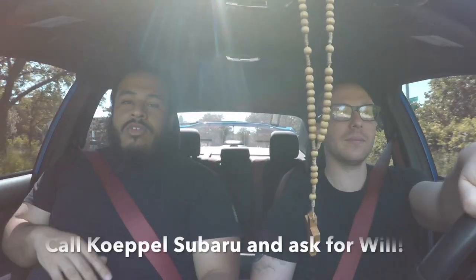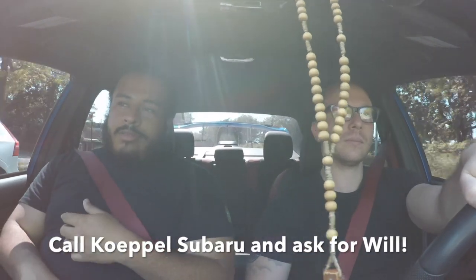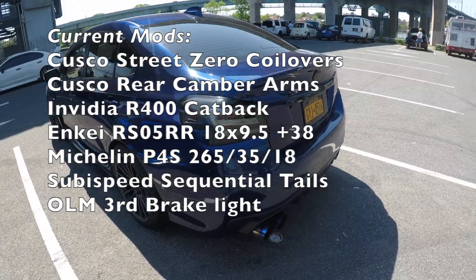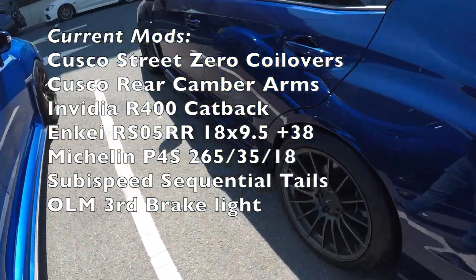Will said he would still enjoy his WRX, which is pretty awesome because that means he made a good decision — especially when I do the work on it. So in case you guys don't already know, Will actually works at a Subaru dealership in Queens. If you're interested in anything Subaru — even parts or service — hit him up. I'll put his link down in the description box below. Now it's my turn to drive his WRX — or just call him at Copel Subaru.